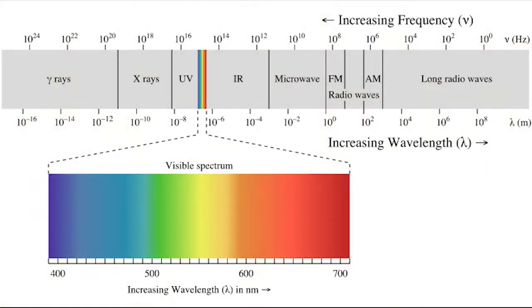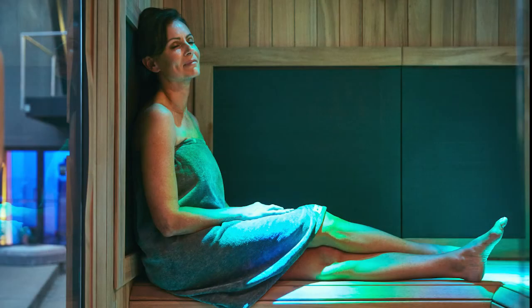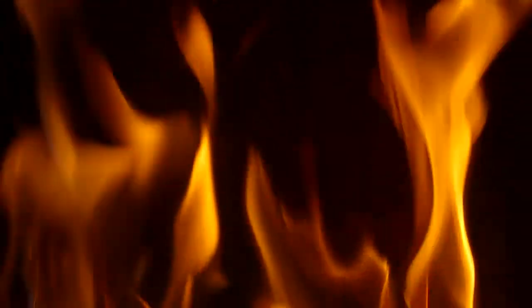Infrared light is a part of the electromagnetic spectrum. It sits just outside of the visible light spectrum, which is the light that we can see. Infrared wavelengths are invisible to the human eye, but we can feel it as heat. A fire, for example, gives off both visible light and infrared light, which we feel as heat.